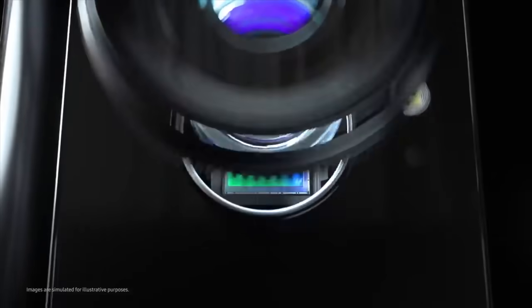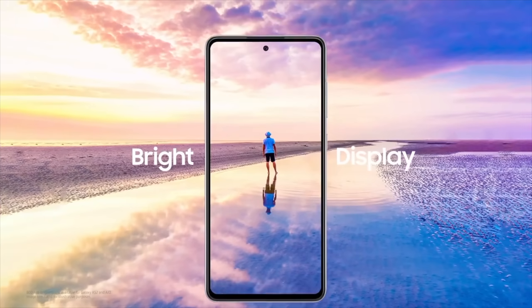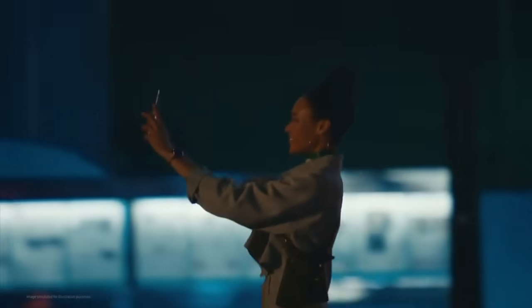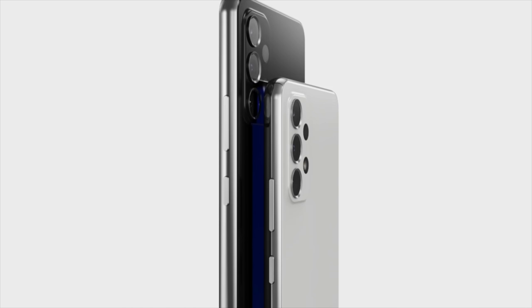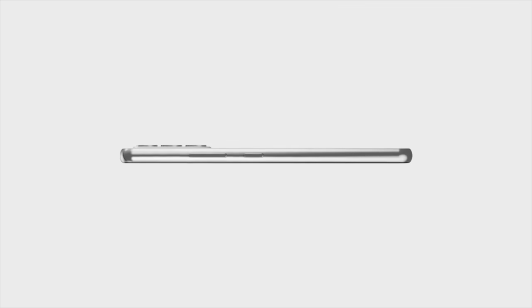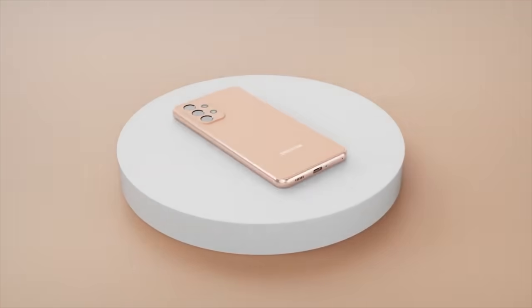The A73 will look very similar to the Galaxy A53 on the back, but the difference could be the camera. The Galaxy A73 is rumored to pack a 108-megapixel camera while the A53 is packing a 64-megapixel main lens — take this with a grain of salt as it's not confirmed. What we know for sure is the A73 will pack a proper zoom camera: an 8-megapixel 3x optical zoom. The Galaxy A53 will utilize its main high-resolution sensor for zoom instead.